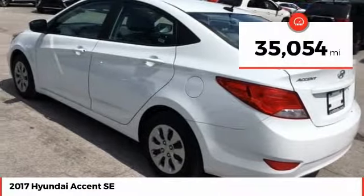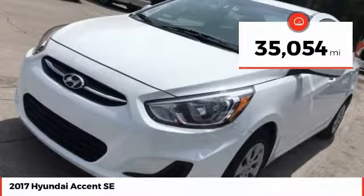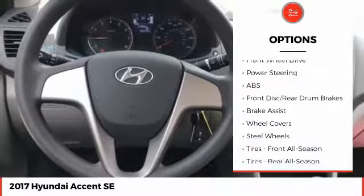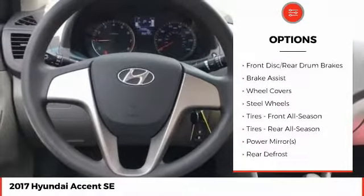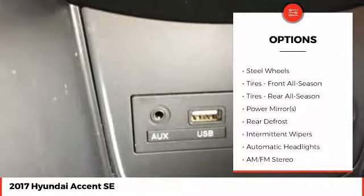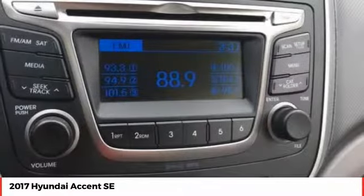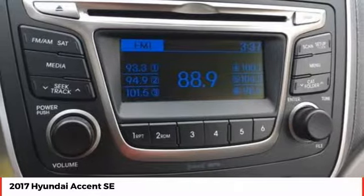This vehicle has less than 40,000 miles. Here are some of this vehicle's great options: traction control, anti-lock braking system, keyless entry, stability control, driver airbag, power steering, adjustable steering wheel, AM-FM stereo radio, FWD, and rear defrost.